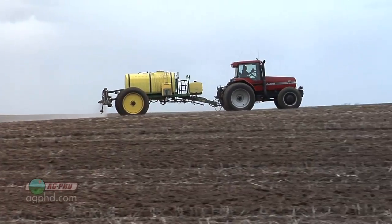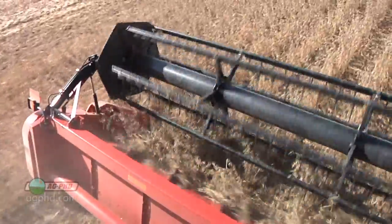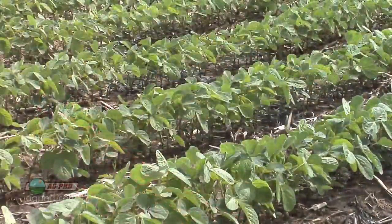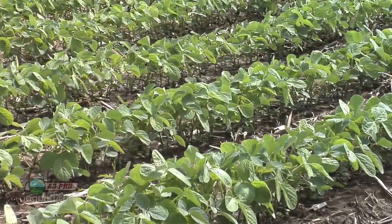On most of our ground we use three pre-emerge herbicides, and you might say, oh my gosh, you spent a fortune. You know what, we spent less than the value of one bushel of soybeans in almost all situations. So yeah, we spent some money, but we didn't spend that much, and now we're in really good shape because we don't have a lot of weeds out in the bean field.